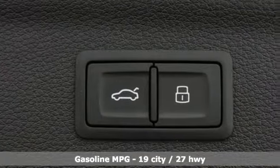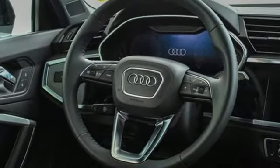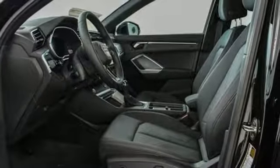Intercooled turbo inline four-cylinder engine, gas pressurized shocks, streaming audio, power heated mirrors, front heated leather bucket seats, and auto-dimming rearview mirror, external memory control.